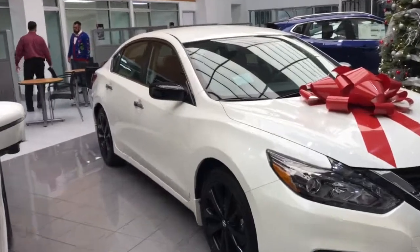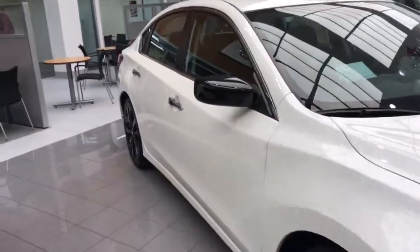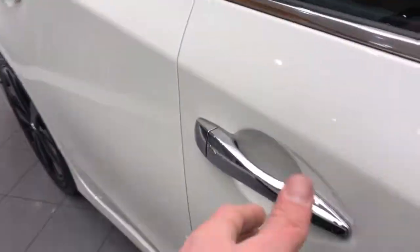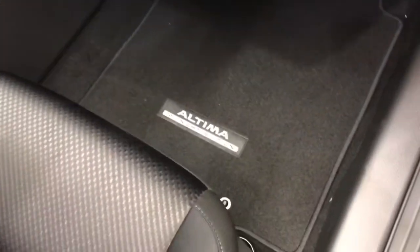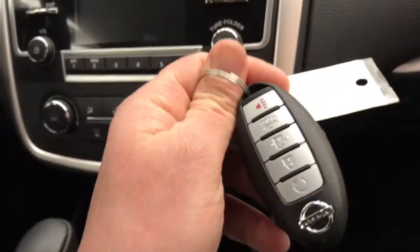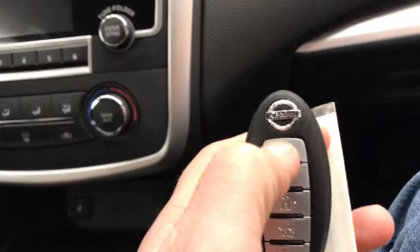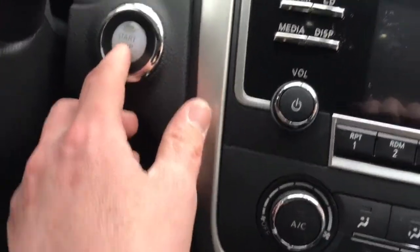Nice bow on it and again great looking vehicle. You got the chrome accented door handles. On the inside, this is the Midnight Package — you got the Midnight Edition. You have the push button ignition right here, and you have a remote start, so you just hold that down and you can let it warm up on a cold day, or cool down on a hot day. Opposite — push button start.